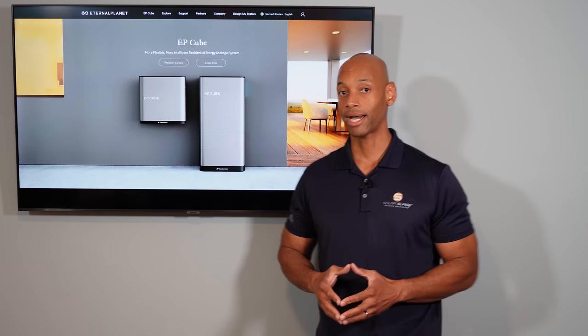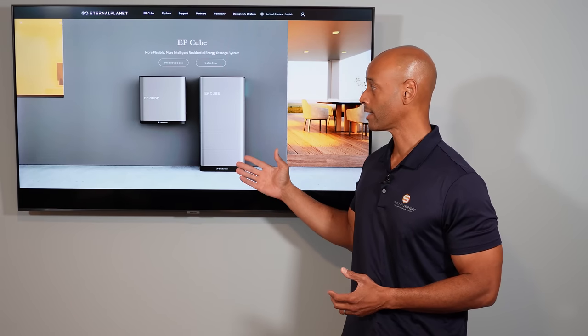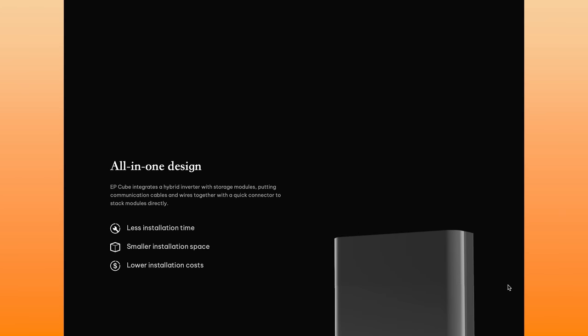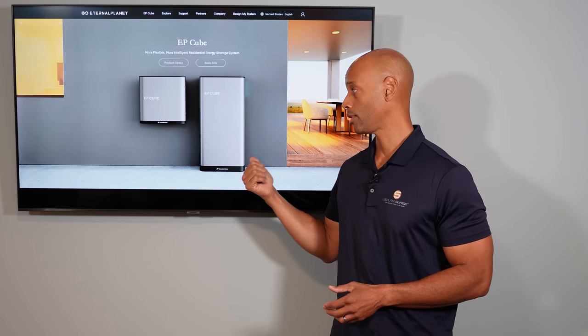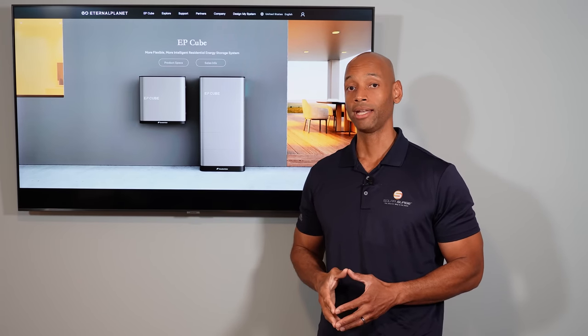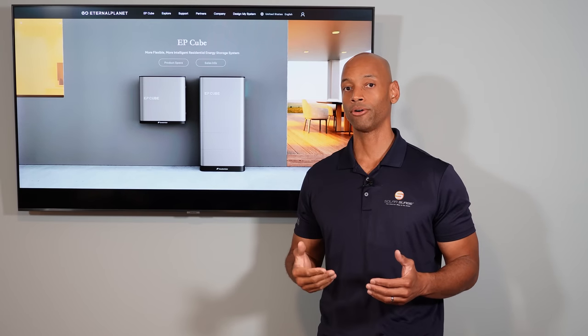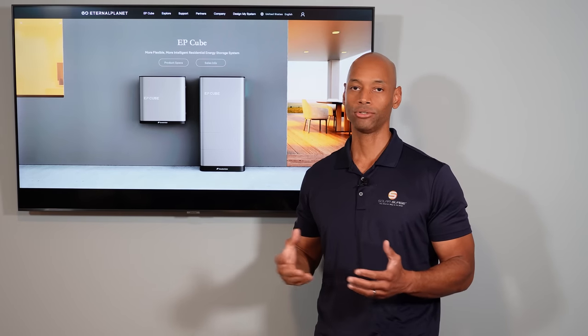The other nice thing about the EP-Cube battery is that the inverter and the battery, although they are technically separate components, they're both integrated into what looks like one appliance. You have your inverter module at the top and then you can have up to six battery storage modules depending on how much storage capacity you need. For a single stack you can go all the way up to 20 kilowatt hours, and with the EP-Cube gateway you get a full 200 amp transfer switch — so you can wire your system for full home backup without having to set a separate critical loads panel.